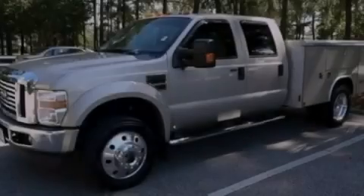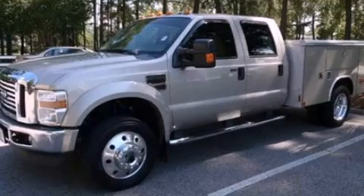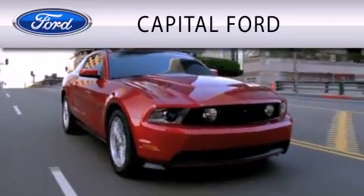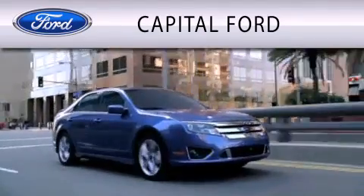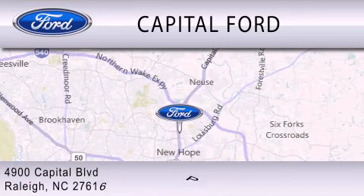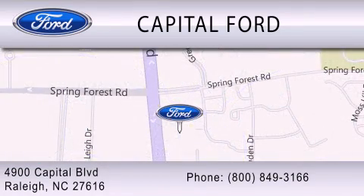Please call us today for more information on this great vehicle. Capital Ford is dedicated to doing everything possible to ensure that the experience you have selecting your vehicle is as pleasant as possible. We are located at 4900 Capital Boulevard in Raleigh. Thank you.